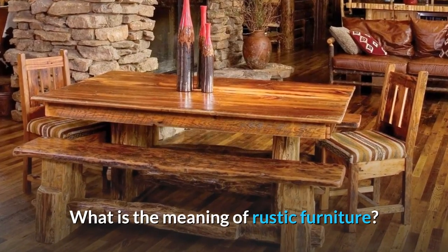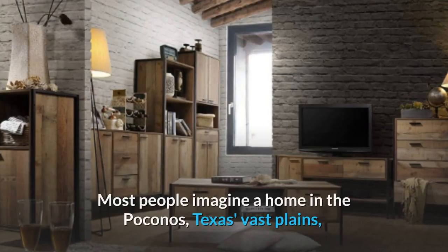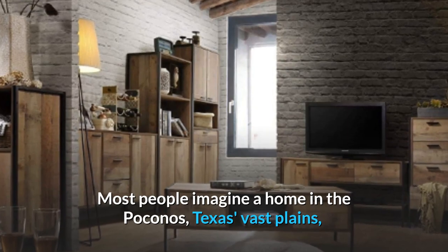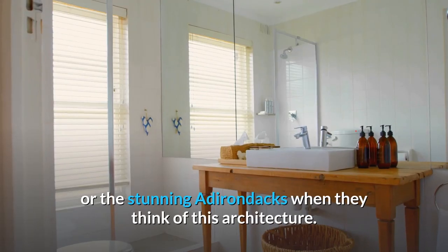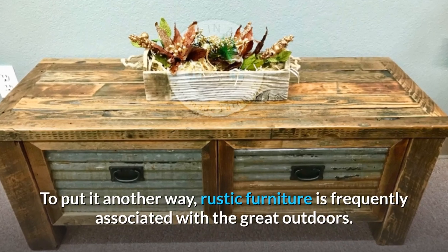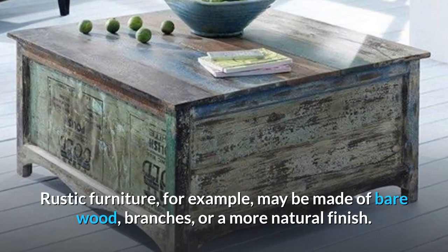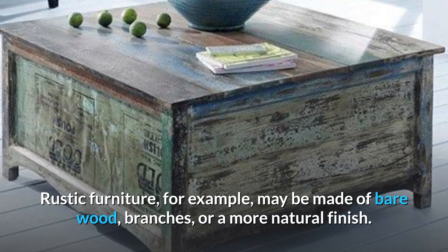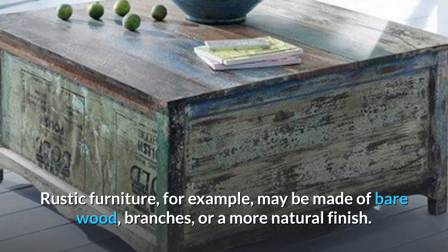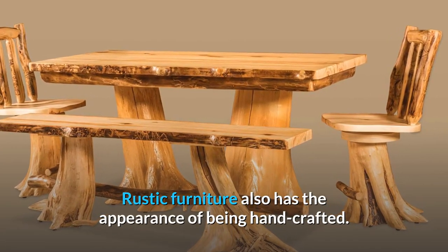What is the meaning of rustic furniture? What exactly is rustic furniture? Most people imagine a home in the Poconos, Texas Vast Plains, or the stunning Adirondacks when they think of this architecture. To put it another way, rustic furniture is frequently associated with the great outdoors. Rustic furniture, for example, may be made of bare wood, branches, or a more natural finish.